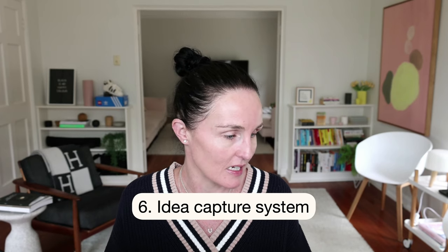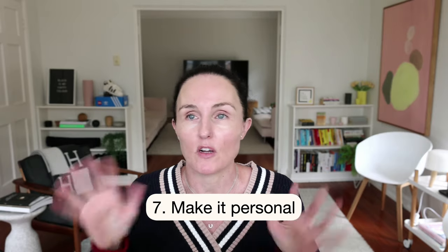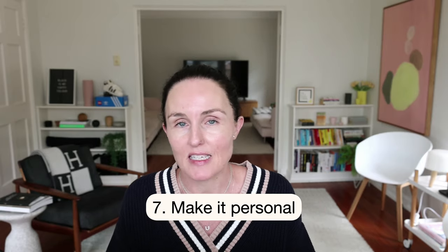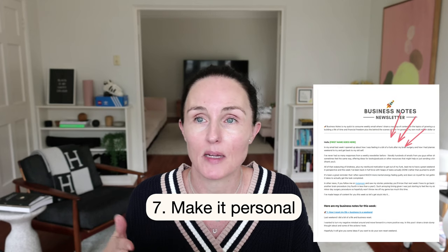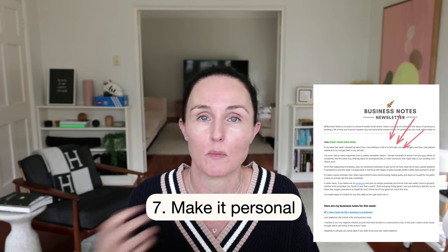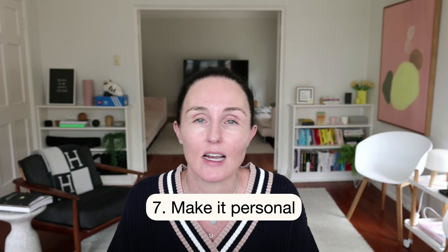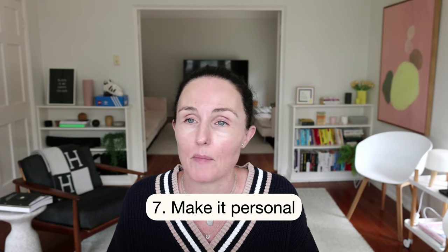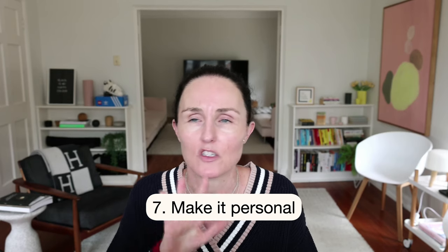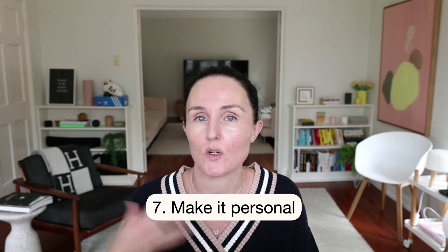Point seven is to make it personal. I have my five-point framework, but I also have a little bit of space at the beginning of each newsletter where I talk about me — what's been going on in my business, personally, challenges I've faced, good things that have happened. I let my community behind the scenes. If you just share five links and nothing else, that won't help them build a connection with you.